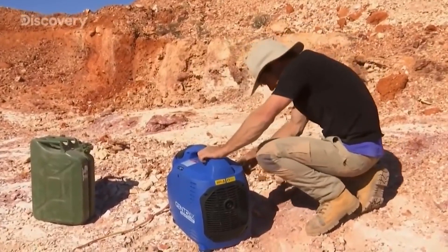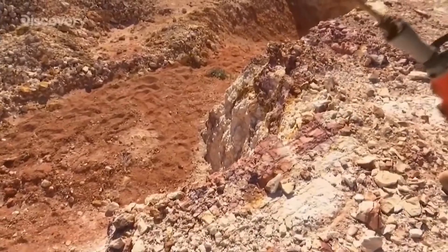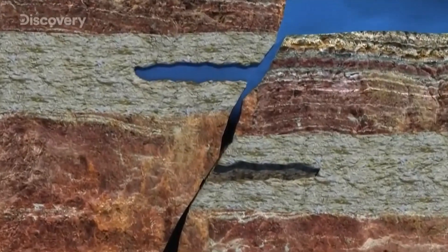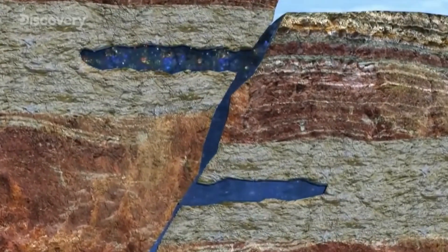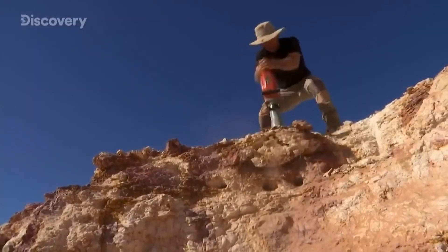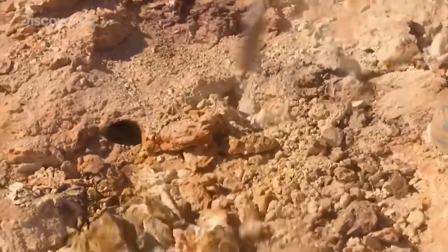The best method, according to old-timers, is to throw a hat in the air and start digging where it lands. Others advise spending between $5,000 and $30,000 on a productive claim that has produced some colour. Although no one sells a gun claim, some top stones have been discovered this way.